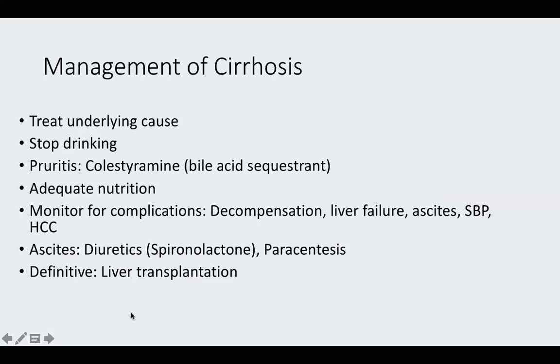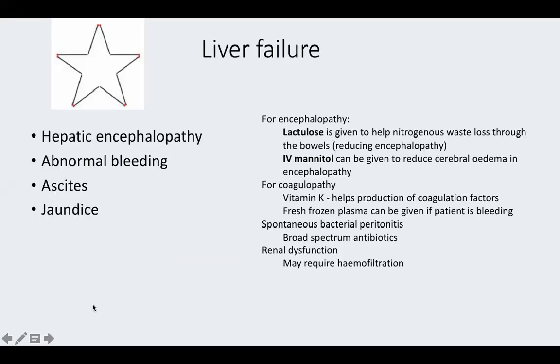Management of cirrhosis involves treating the underlying cause — advising alcohol cessation, giving cholestyramine as a bile acid sequestrant for pruritus, and ensuring good nutrition. Monitor for complications including decompensation, liver failure, ascites, SBP, and hepatocellular carcinoma. Use spironolactone as first-line diuretic and paracentesis. Liver transplantation is the definitive treatment for selected patients, decided partly on the Child-Pugh score.